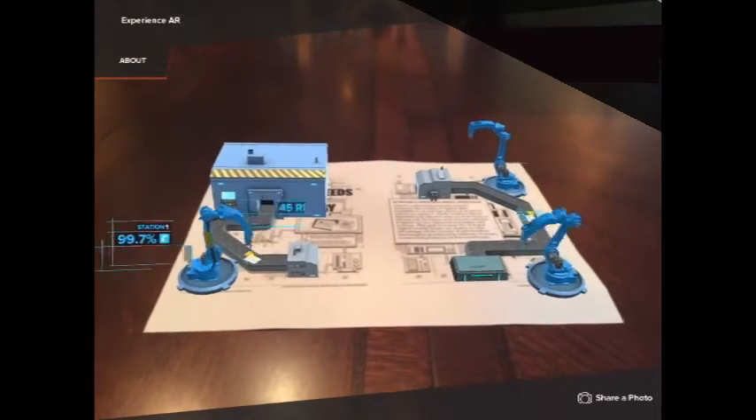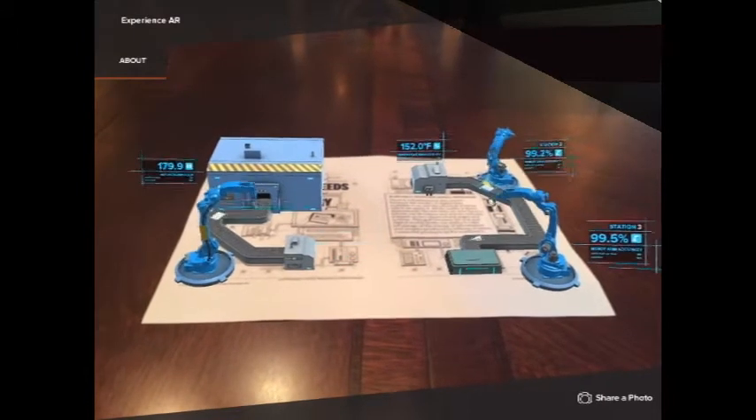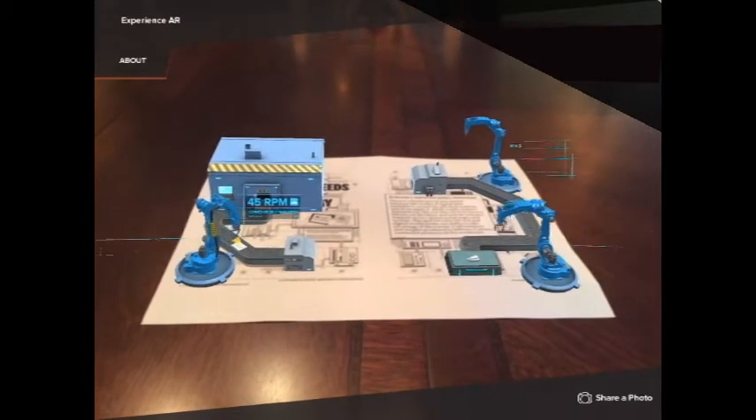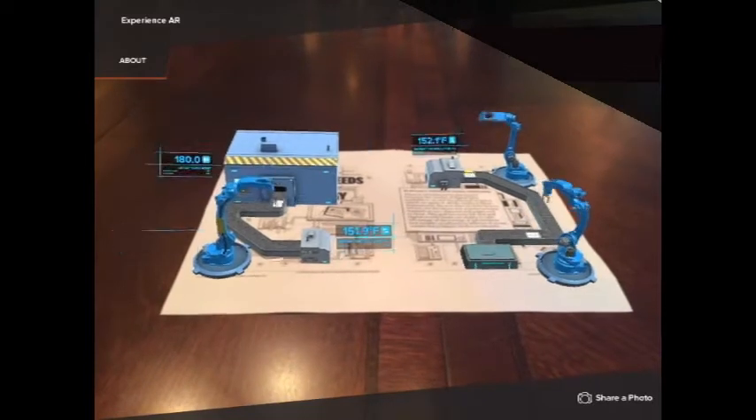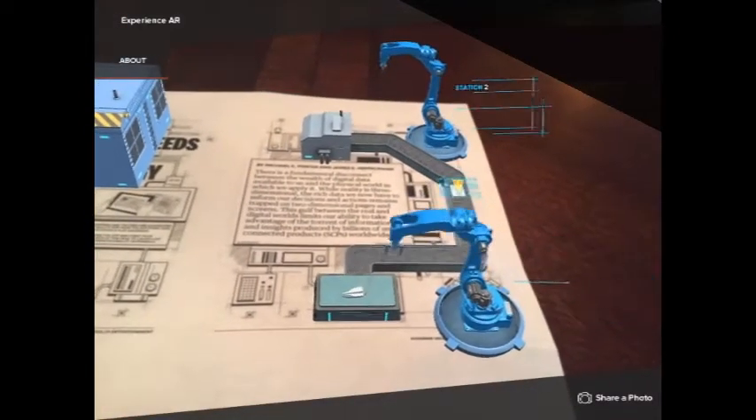Due to recent travel restrictions, your sales team and your customers are stuck in their home offices. You can bring your products virtually into customers' homes, offices, or on dining tables, allowing your customer to visualize how your products work directly.